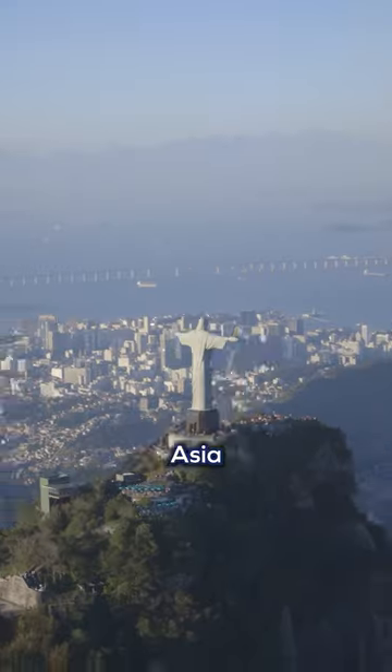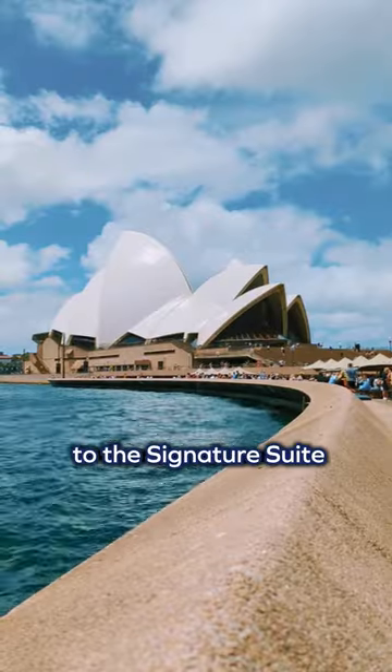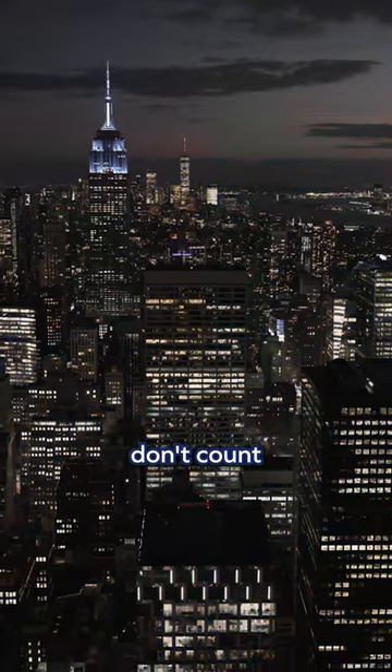That's right — you have to be flying to Europe, Asia, South America, or Australia to get access to the Signature Suite. Flights to the US don't count.